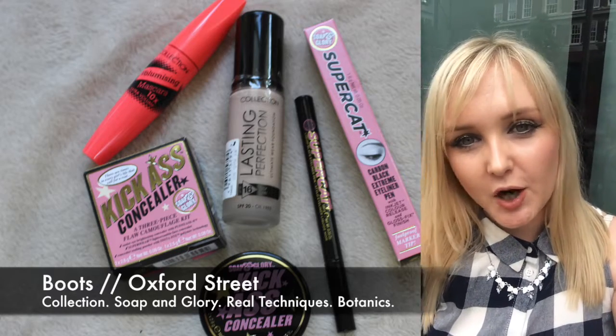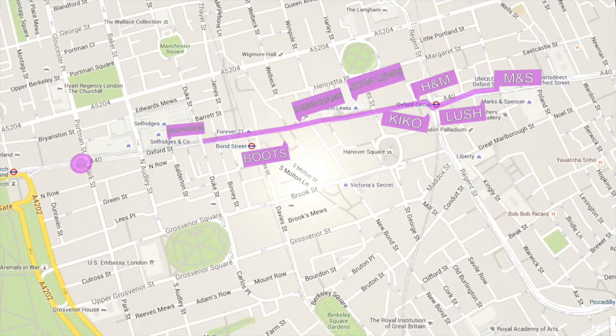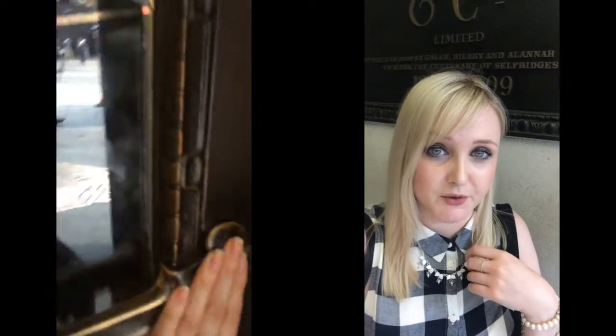My next stop is going to be Selfridges! In Selfridges there's Illamasqua and Charlotte Tilbury and I'm going to get a little bit from each of those. They've got the beauty workshop as well where they've got some smaller niche brands — they've got NARS from Perico and things like that. I'm just going for Illamasqua and Charlotte Tilbury today. Selfridges is just such a nice store with so much history, and it really is an incredible floor — it's the largest beauty hall in Europe. Then we are going to head on down to Superdrug at Marble Arch.